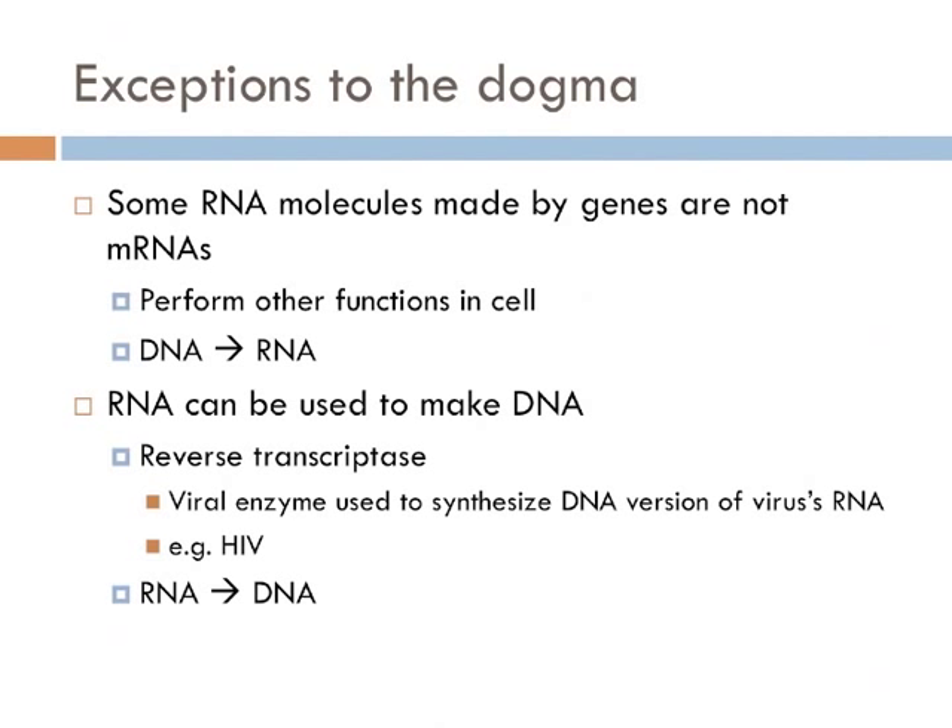Messenger RNA is just one of seven major different types of RNA. Some are also involved in protein synthesis, like transfer RNA, and DNA directly codes for these RNA molecules. So the information flow in this case would be simply DNA to RNA — the final product is RNA, not necessarily protein.